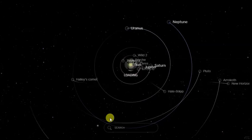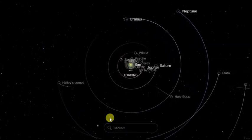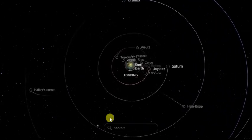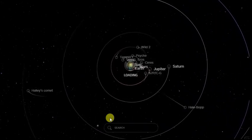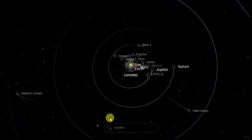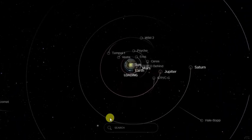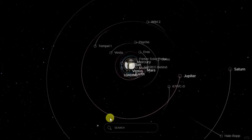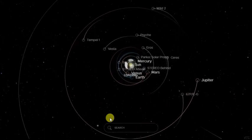If you follow news regularly, then you would have heard about 1998 OR2. This is basically the name of an asteroid. The hype about this asteroid is that it will be orbiting very close to earth on April 29th, 2020. Does this possess any threat to our planet earth? Which group of asteroid does it belong to? All these things will be answered in this video.